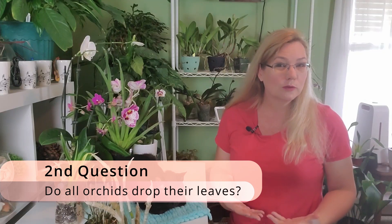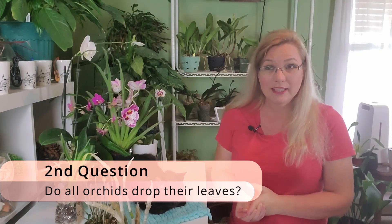No, they don't. The most famous orchids for dropping leaves are catasetum orchids, dendrobiums, and lycastes — but not all will. So if you have an orchid that is not one of these three and it's dropping every single leaf, like a cattleya orchid, if it starts dropping its leaves there's something severely wrong with it. Or if it's a Brassavola orchid, you need to really look into what is happening.